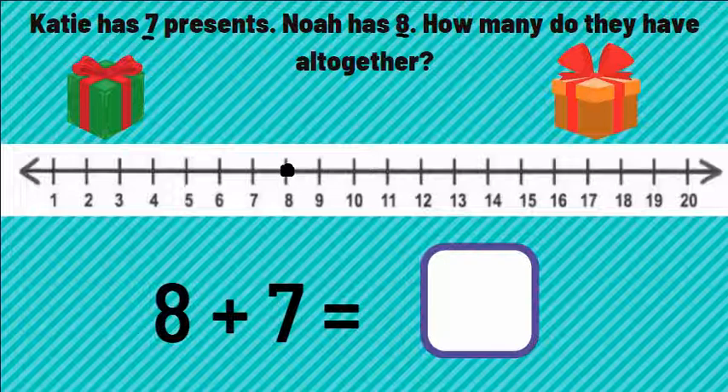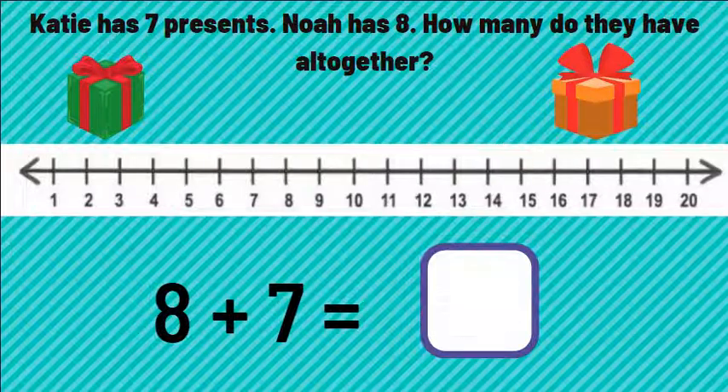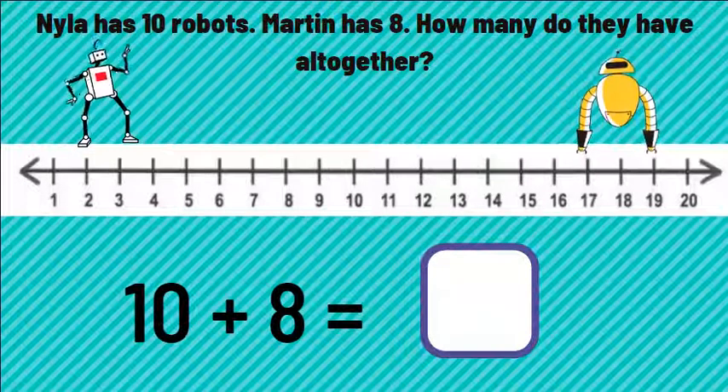Let's jump forward seven places. One, two, three, four, five, six, seven. We land on the number 15. Eight plus seven equals 15.